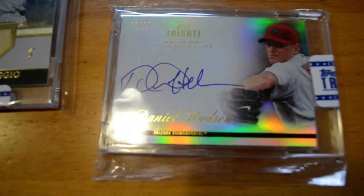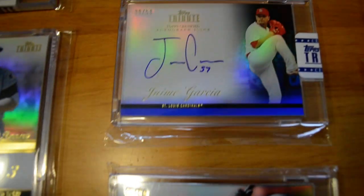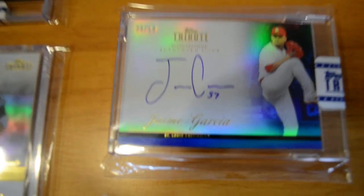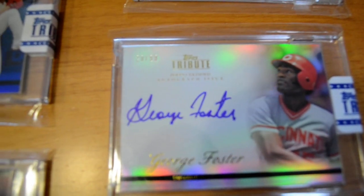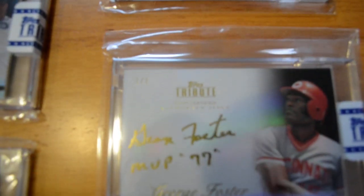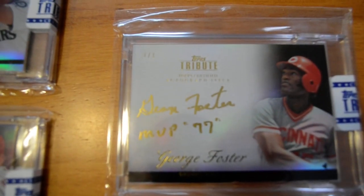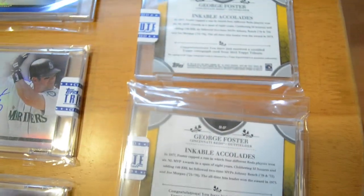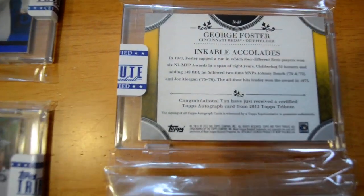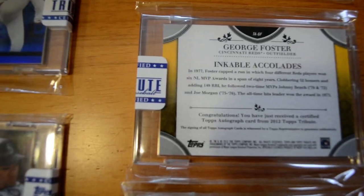Moving on to autos: I have a Daniel Hudson out of 99, an Edgar Martinez out of 99, a Jaime Garcia blue out of 50, a Starling Marte out of 99, a Freddie Freeman out of 99 — very nice card — a George Foster out of 99, and the 101 Gold Onyx of George Foster, one of one. Very slick card — I have it in two team bags because I'm that paranoid. Here are the backs of the 99 and the 101 — exactly the same.